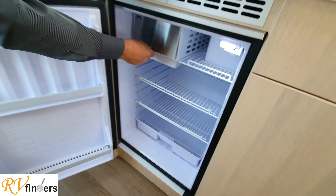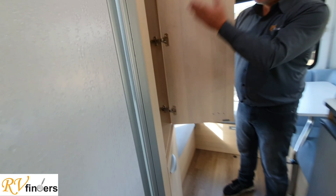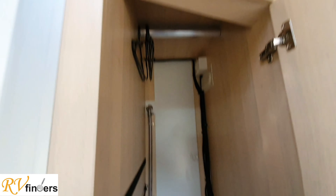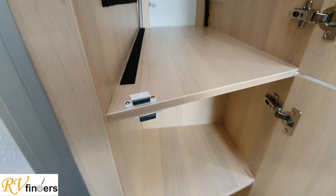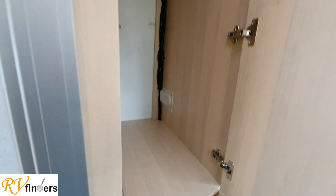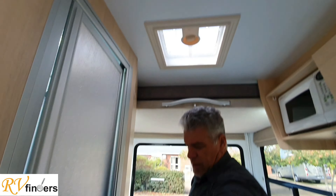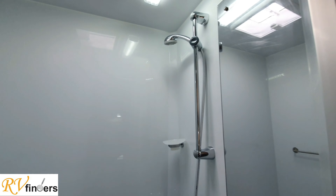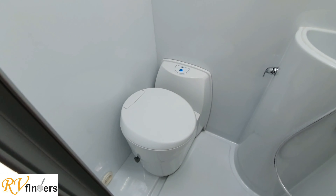You've got the 12-volt fridge with a little freezer compartment - it's about 90 litres. Then here you've got this lovely big wardrobe - look at that - as well as more cupboard space. There's a lot of storage in this wee little motorhome. Got the little vents up top there, and in here a lovely big shower.